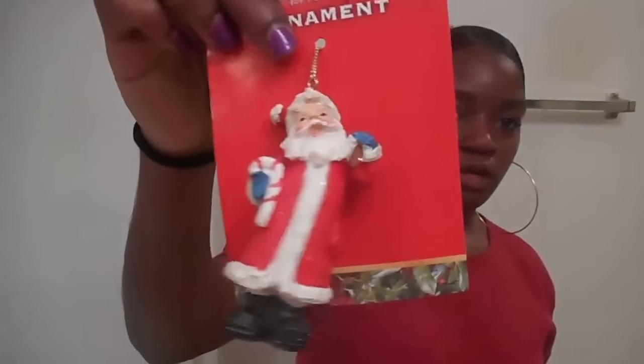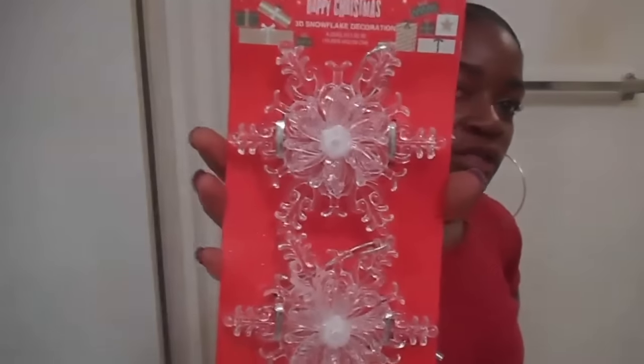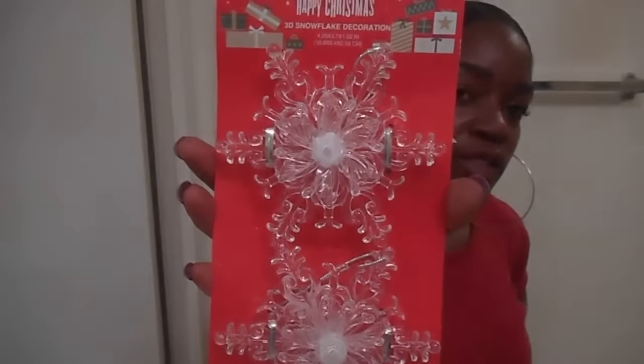I got this Santa Claus ornament. I got some star ornaments — gold. Next I have these other ornaments; they're snowflakes. They look like that. I got a lot of ornaments because I wanted to get a lot of ornaments for my tree.